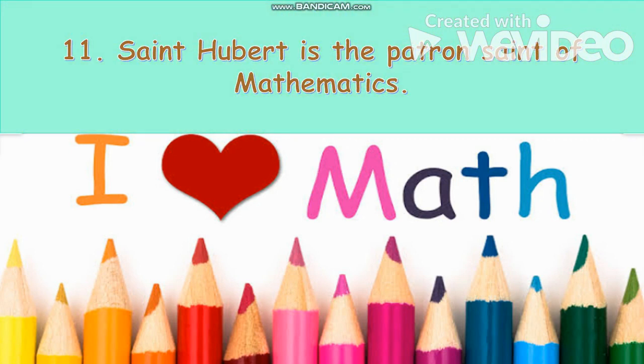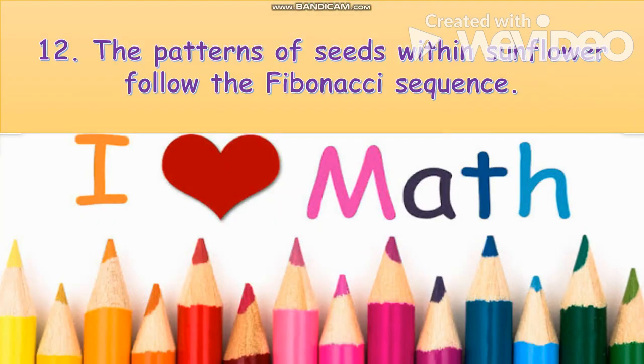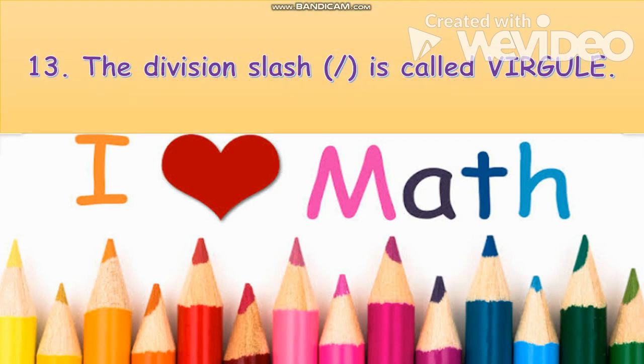Saint Hubert is the patron saint of mathematics. The patterns of seeds within a sunflower follow the Fibonacci sequence. The division slash is called a virgule.